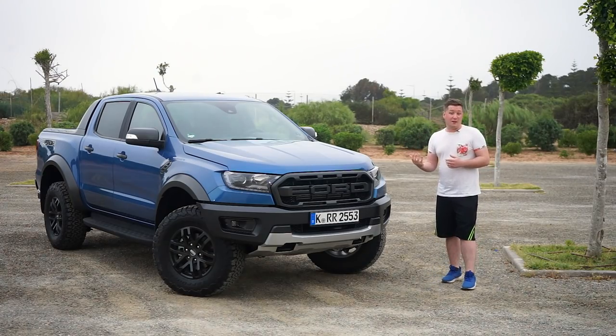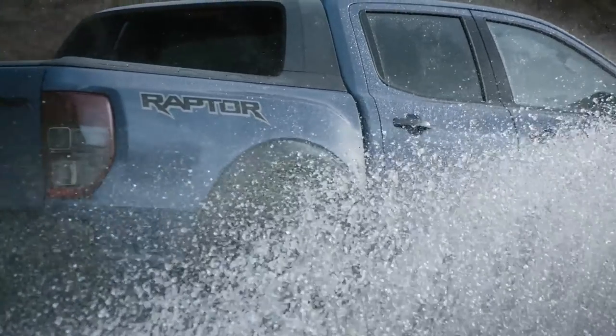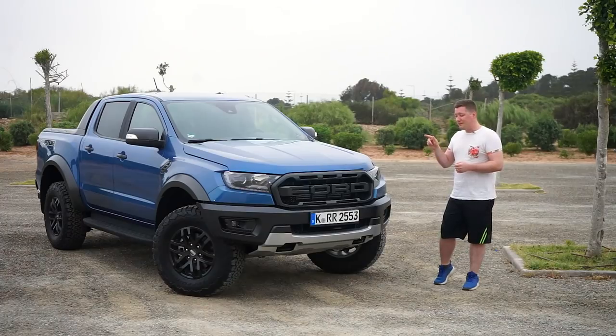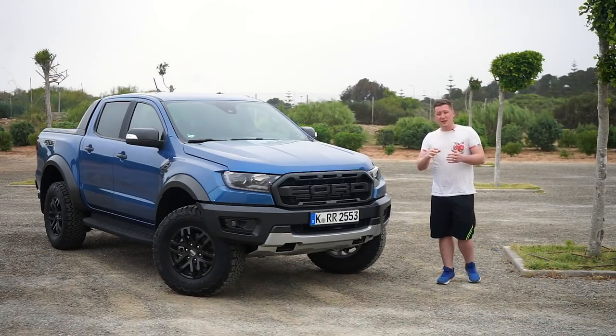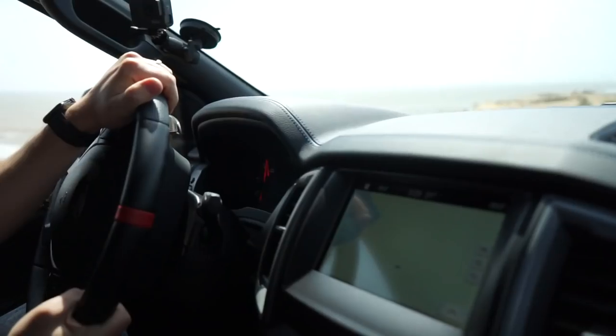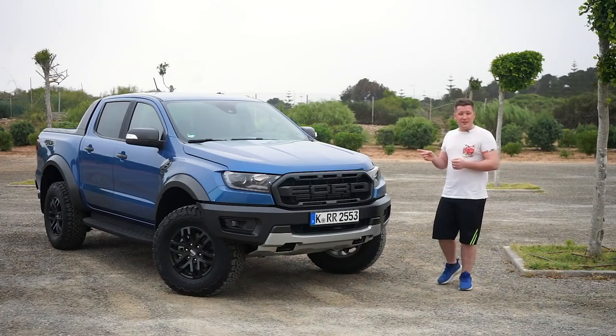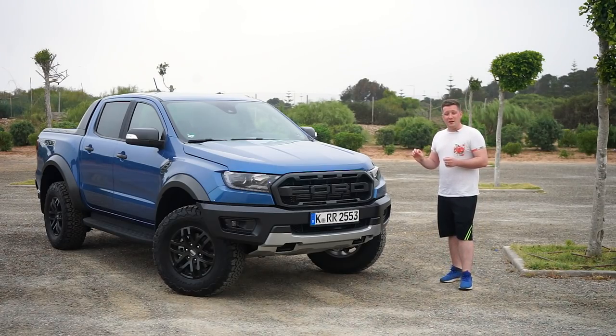Ford are the first to really change the pickup segment in Europe. The Wildtrak was a very robust and great commercial vehicle, but this takes it back home. This makes it so you've got a pickup truck to use during the week, during the night, during the weekend. This is a go-anywhere, do-anything type of vehicle.